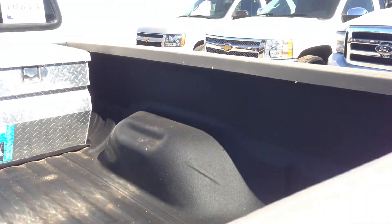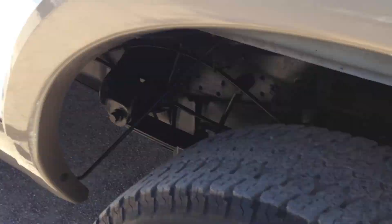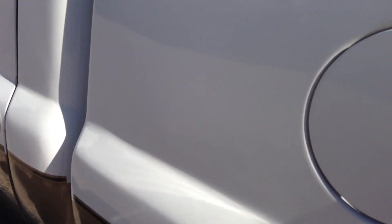The bed liner — both sides — has a little scrapage on there. The only repairs we did to this vehicle: we put a windshield in it, and there was a nice dent right here that went from right under the gas door to about here, and we had that fixed.